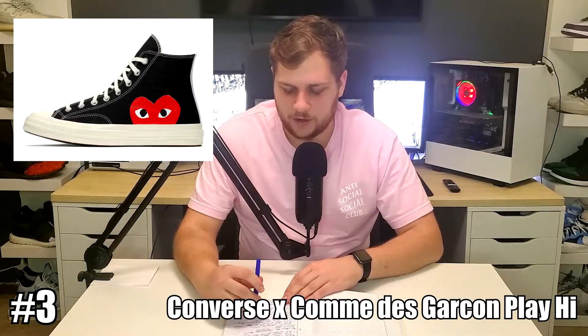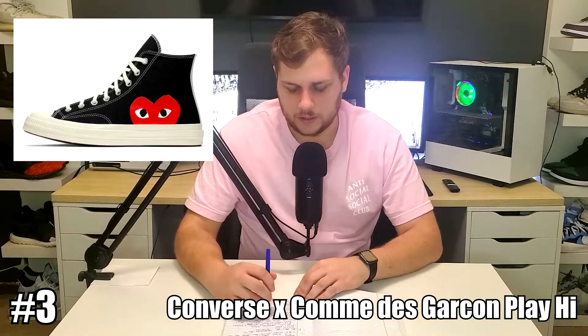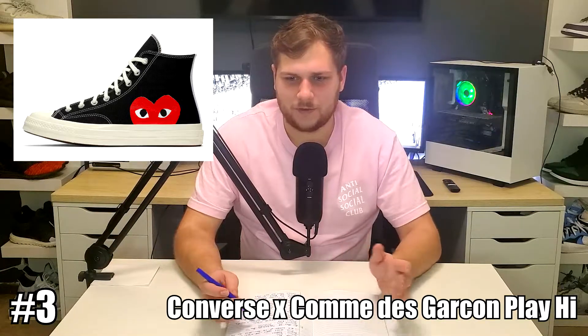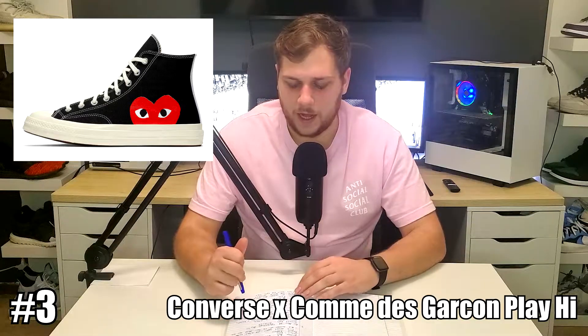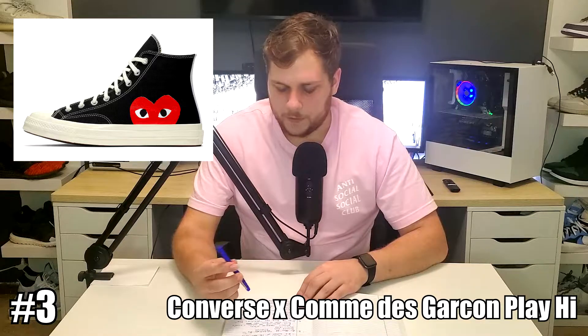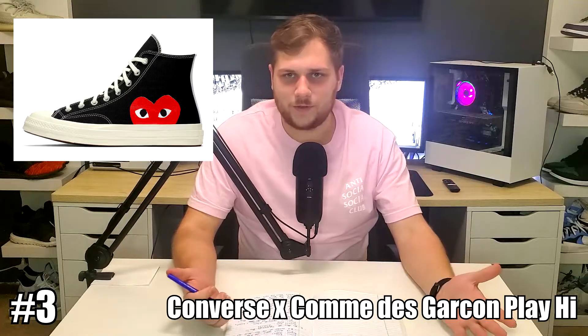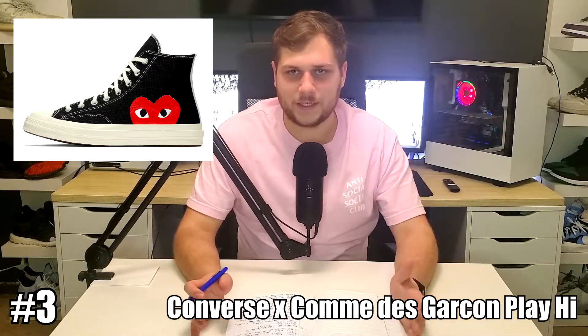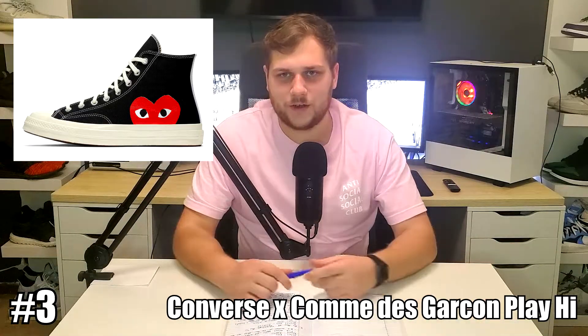Number 3 is a sneaker that isn't technically a Valentine's Day sneaker, but it fits the theme with hearts, red, and pink. It's the Converse Comme des Garcons Chuck Taylor All-Star High. This released on March 20th of 2019. It retailed for $120 or $125, and resells for about $170 now. There have been re-releases and other colorways. I picked the black ones because I like them best — there's a tan/white high and lows for the same model, but the black high looks the cleanest. It features the heart and eyes logo. If you've seen it, you know what it is. It's not technically a Valentine's Day sneaker, but it fits the theme, so that's why it's at number 3.